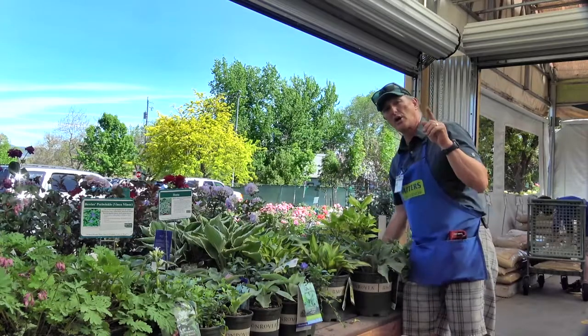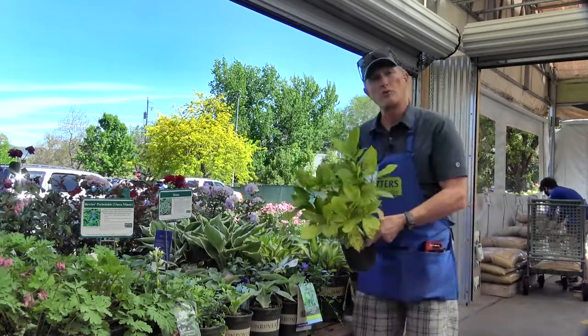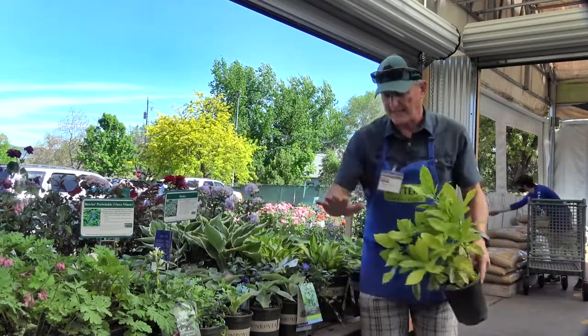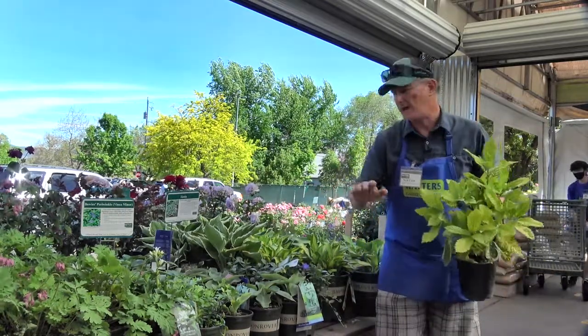It's called Aucuba — kind of like Aruba, only Aucuba. This is an evergreen that looks tropical. It gets up about hip high or so.